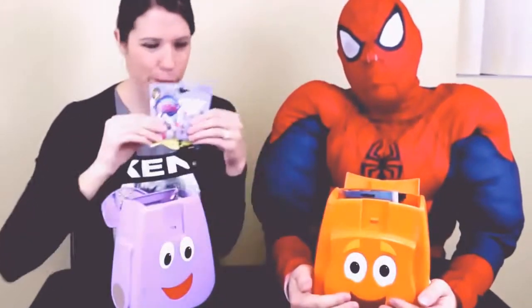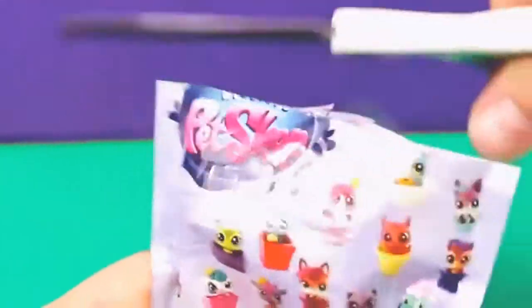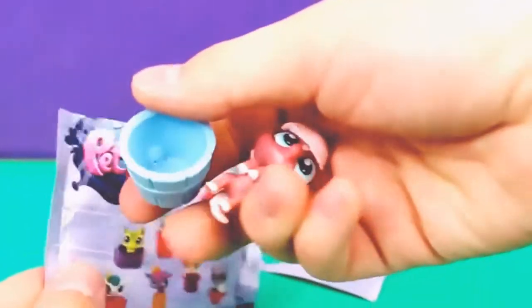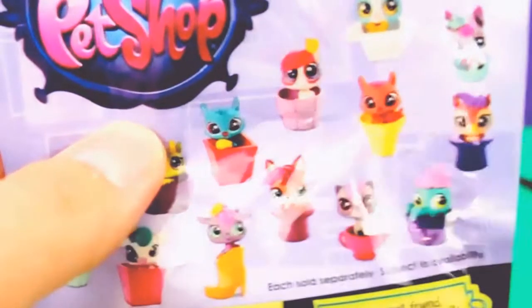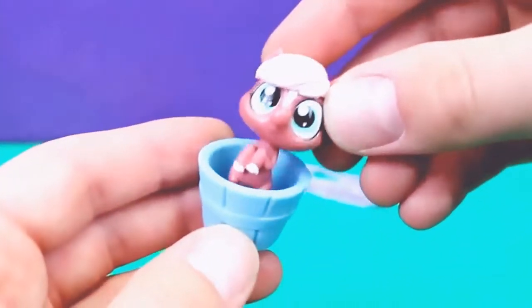What is this? A Littlest Pet Shop blind bag! And this is, I think, from the new year — 2014. Very nice, so brand new. I can't wait to see what's inside. I love blind bags because it's always a big surprise. I see a little blue bucket and it's a little pony. That's adorable, and it fits right inside the bucket. We got this pony in a different color scheme — brown with blonde hair and huge eyes that are so cute. Very good deal.